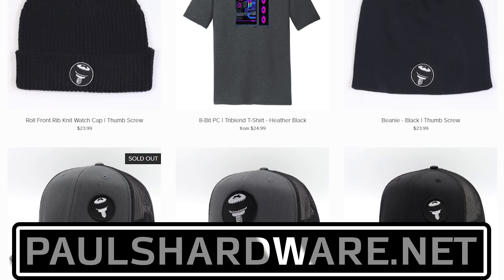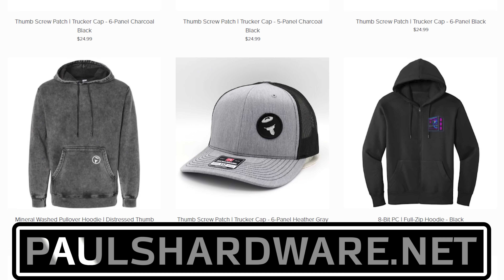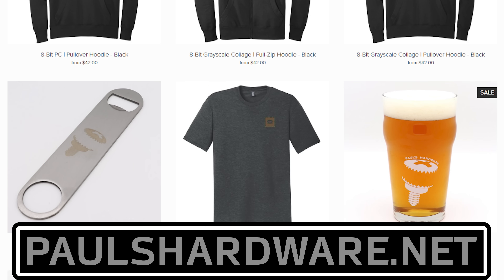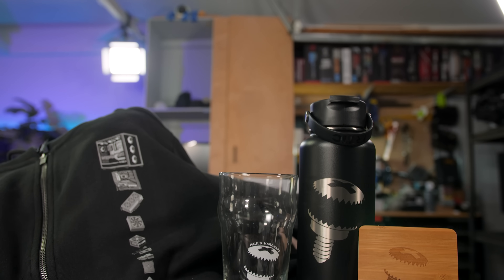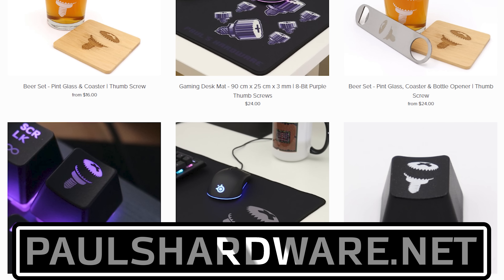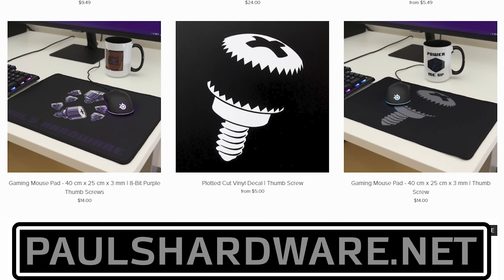Today's video is brought to you by the Paul's Hardware Store on paulshardware.net, the only official source for Paul's Hardware merchandise — tantalizing t-shirts, brilliant beer sets, high-quality hoodies, and more, all featuring the classic thumbscrew for tasteful and refined viewers, or the 8-bit thumbscrew for tasteful and refined viewers who hate curves. New designs are added sporadically and at random, so head over to paulshardware.net and get some of that sweet, sweet merch right now.